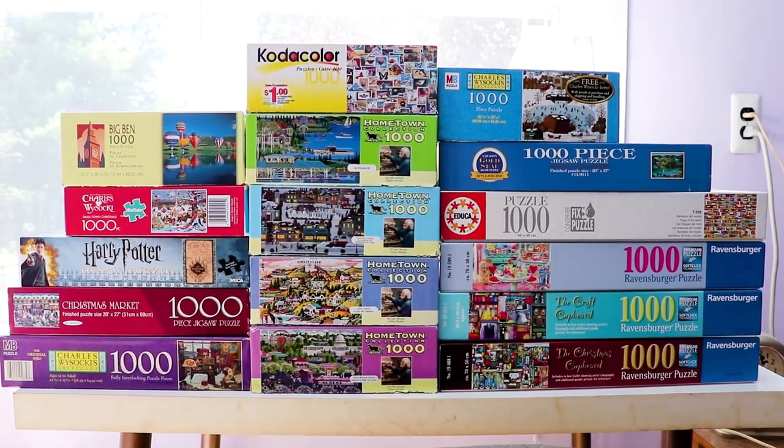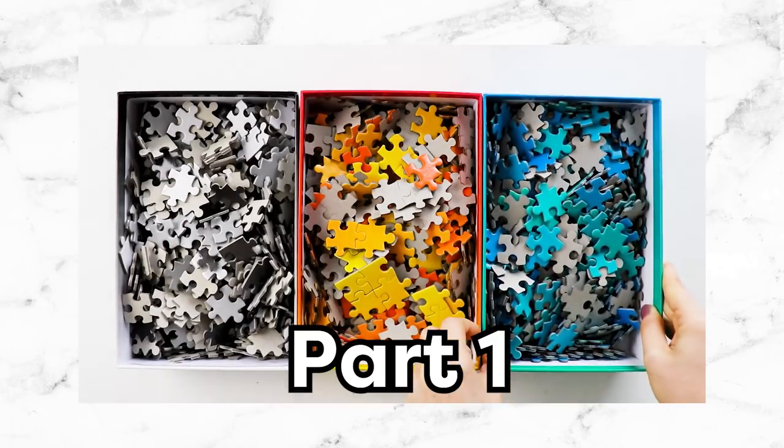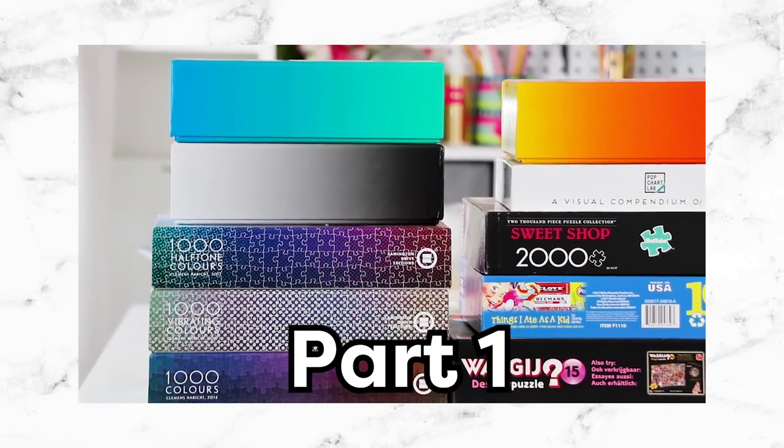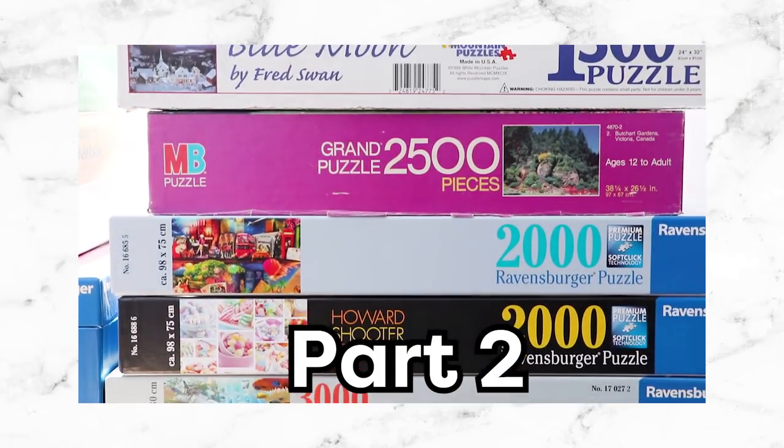Hi guys, Karen here, welcome to part 3 of my Jigsaw Puzzle Collection video series. If you missed parts 1 and 2, part 1 was all of the puzzles I have in my apartment in LA, part 2 was all of the puzzles that I have that are over 1000 pieces, and this is part 3, which is all of the puzzles I have here at my parents' house that are exactly 1000 pieces.